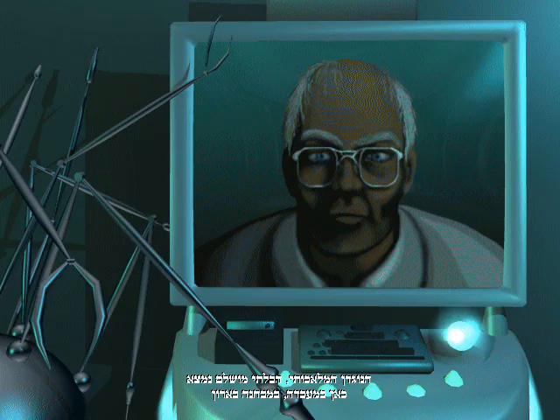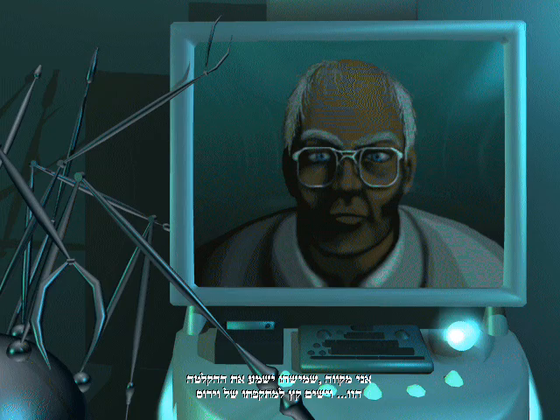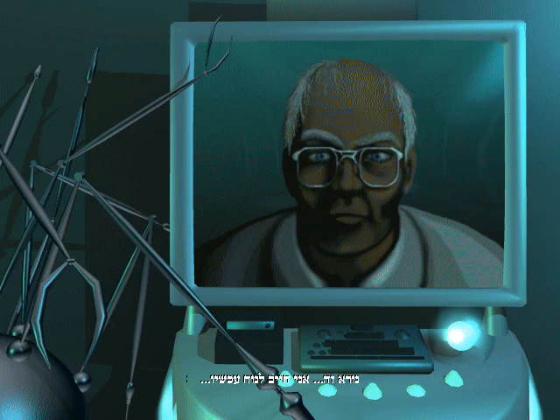If only I had enough time — I'm getting weaker. The incomplete artificial antibody is here in the lab, in my compound cabinet. I hope someone will hear this recording and put an end to this terrible virus.